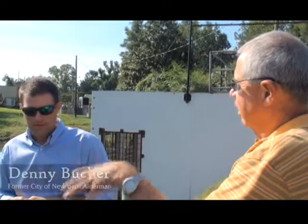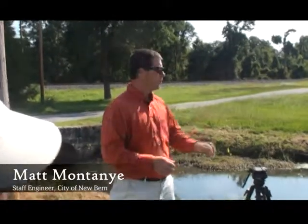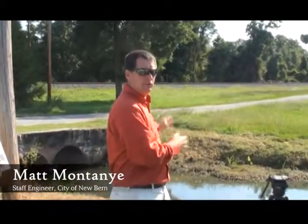We've had heavy rains lots of days — did this pump station kick on at any time, or did we not get enough at one time to cause that? This pump station has not kicked on. With the elevation of the water and the elevation of the river, everything's been able to flow out. The river's been out when we've had the rain, so this pump station has not kicked on.